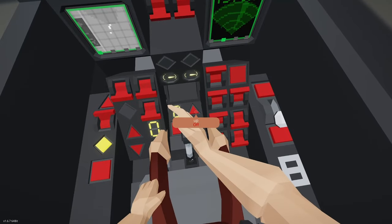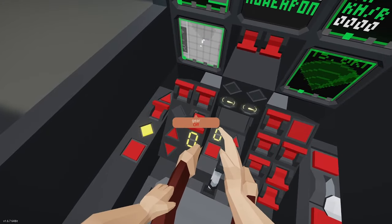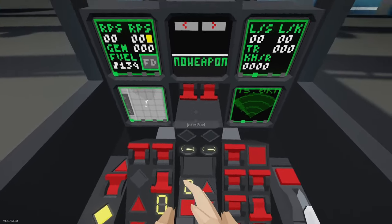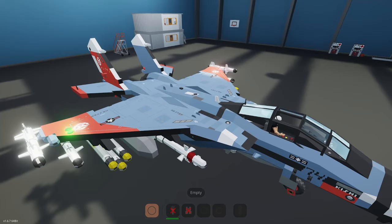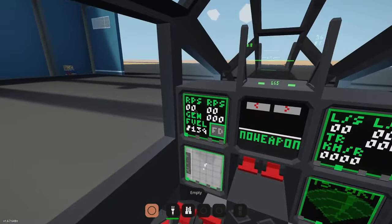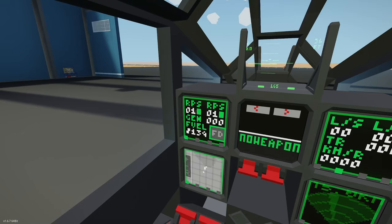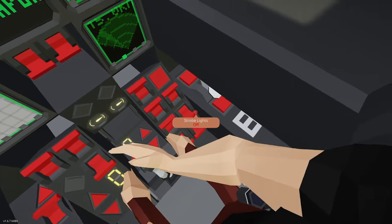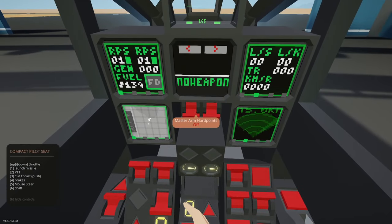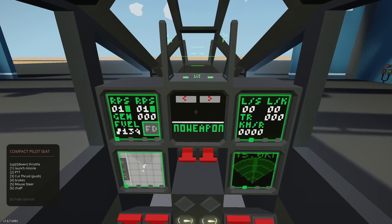Let's start engines 1 and 2. They're kicking on. Generally IRL you'd start one engine first, then the next. We're up and running. Let's check our RPS. Firing up now. Going through the list again — parking brake is off. Checking the H menu: up/down is throttle, 1 is launch missile, 2 is push to talk, 3 is cut thrust, 4 is brakes, 5 is mouse steer, 6 is chaff. Found brakes. Starting to taxi out.